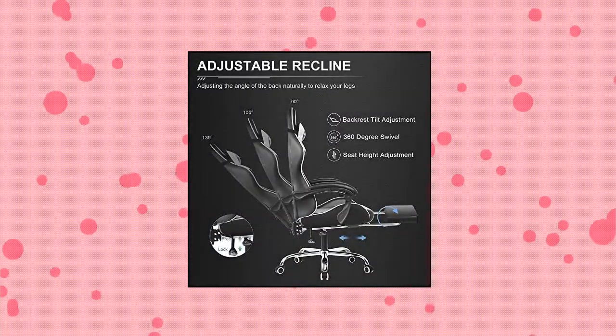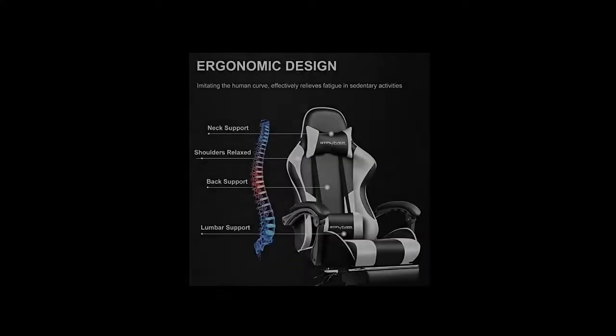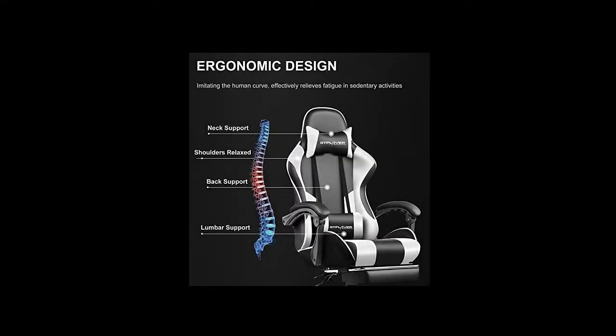It will relax your tired waist energetically. More stable than others — common gaming chairs are equipped with plastic legs generally to save costs.